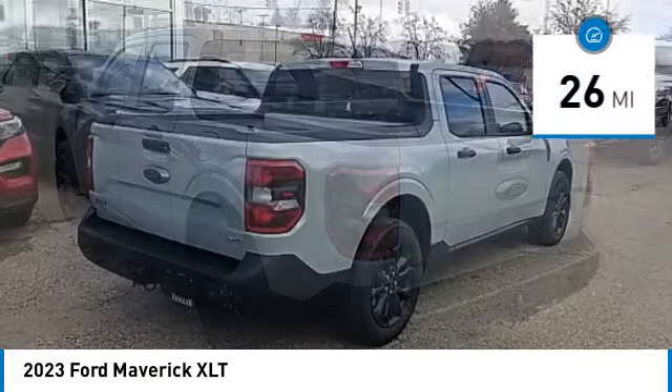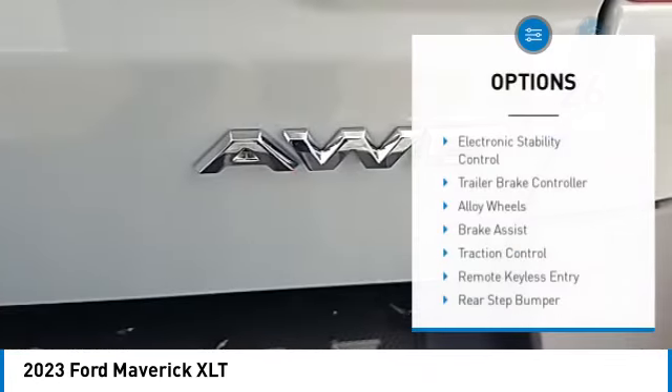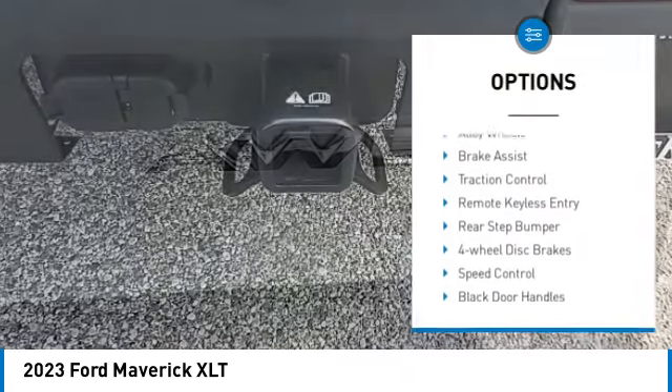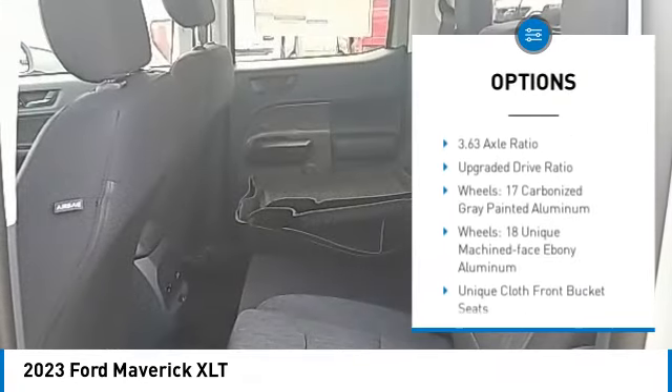This vehicle has less than 100 miles. Here are some of this vehicle's great options: electronic stability control, trailer brake controller, alloy wheels, brake assist, traction control.